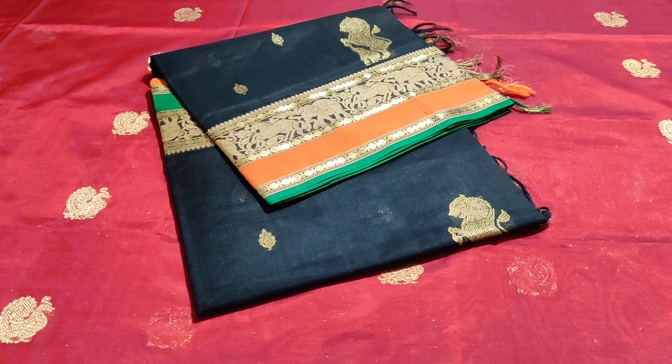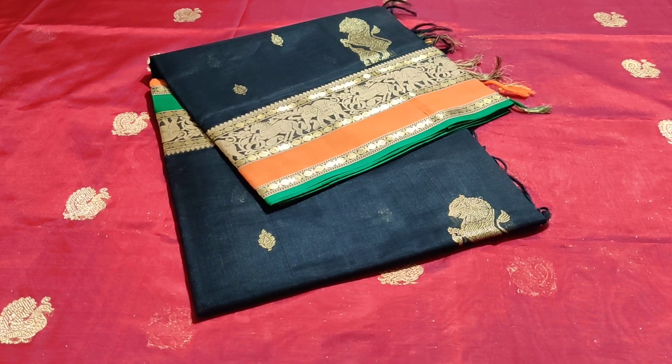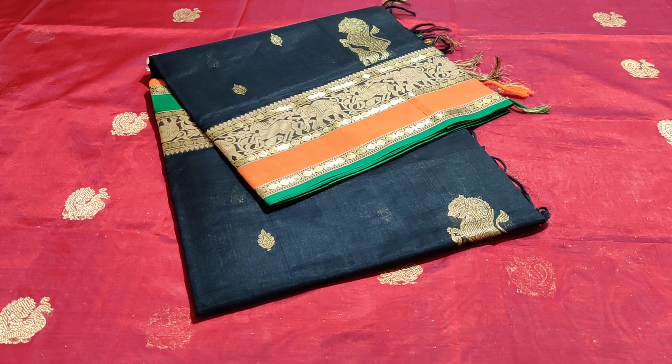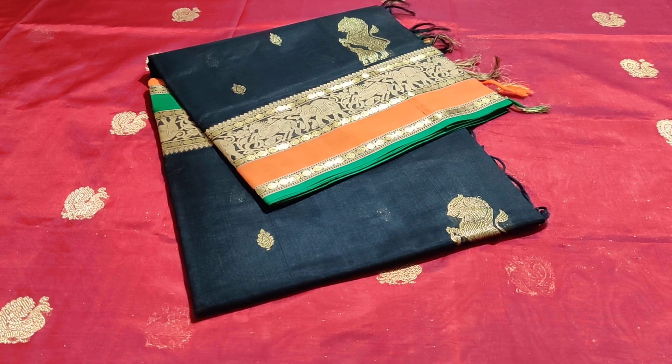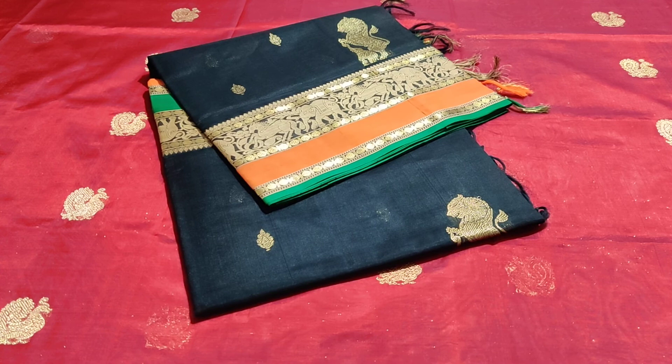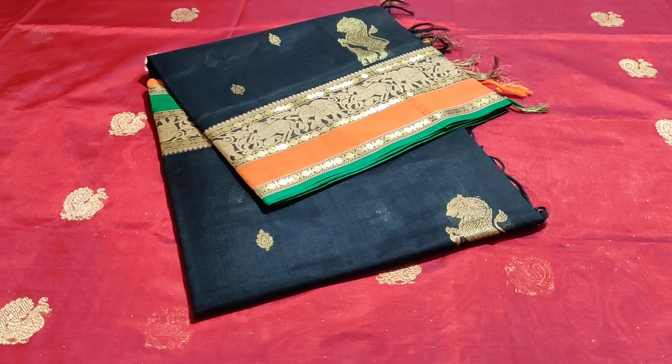Here comes another pretty Simmayadi kind - the double side border Korvai Kanjivaram. This is thread-woven border with Vanashvangaram theme of elephants, horses, flowers, and floral vines. With the body in silk cotton, it's completely gorgeous.